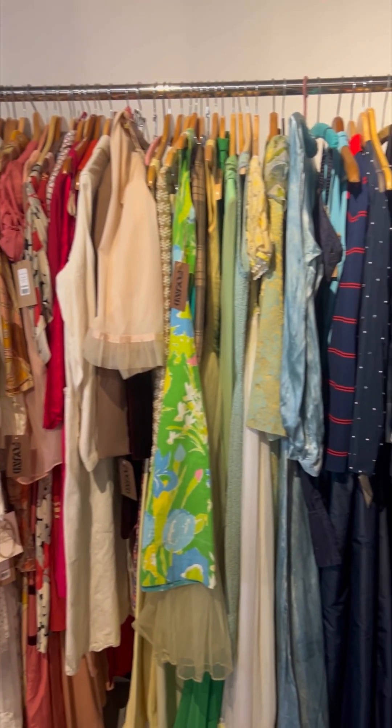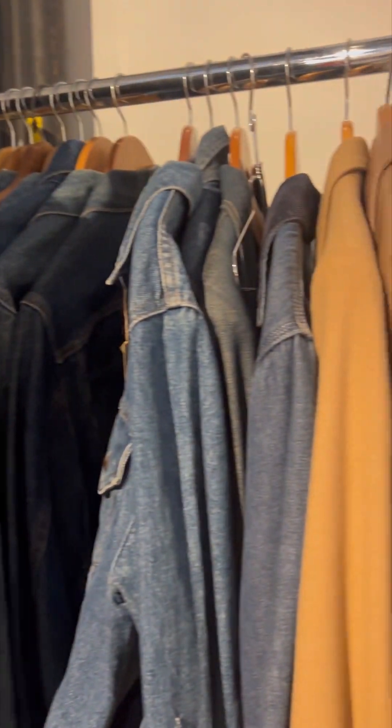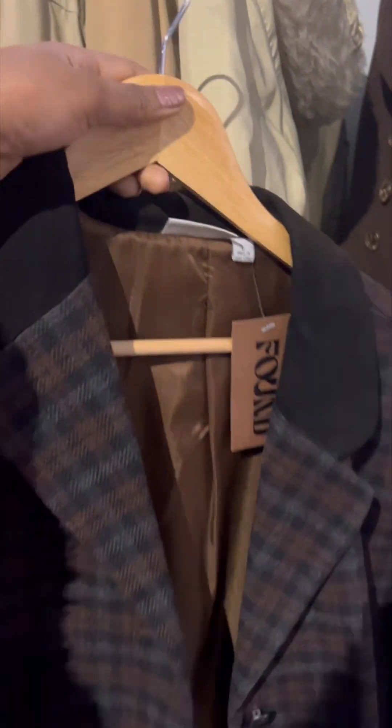The store was a lot smaller than I had imagined it to be, but I liked how the space was utilized and how the interior design matched the name. The interior design gave me a fossil hunter type of vibe, which correlates with the name Found. My interpretation was that we, the customers, are the hunters coming to Found Boston to hunt for vintage gems.